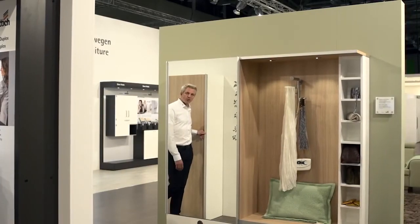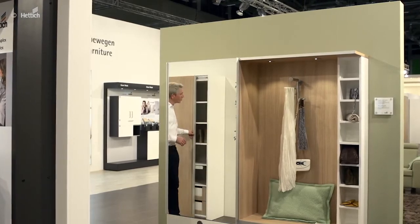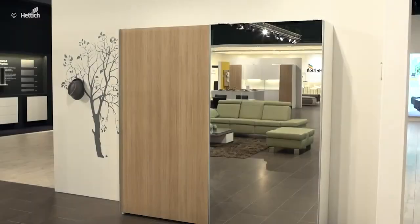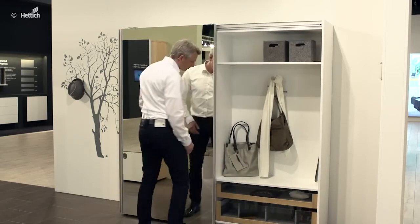In the entrance area, narrow hallway situations call for smart storage space. That's why we have built two sliding door cabinets here. By using the top-line sliding door, the wardrobe can be opened without the door obstructing the passage.